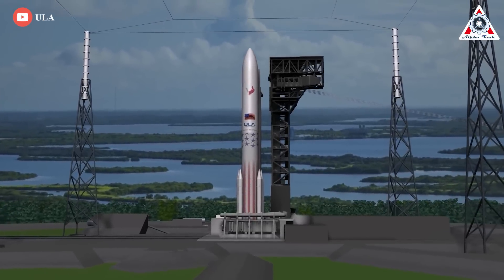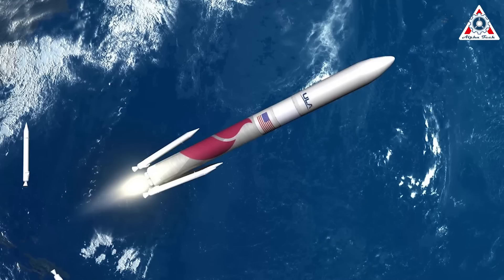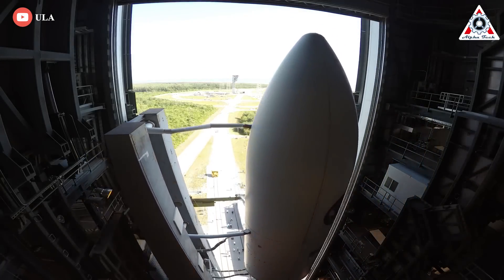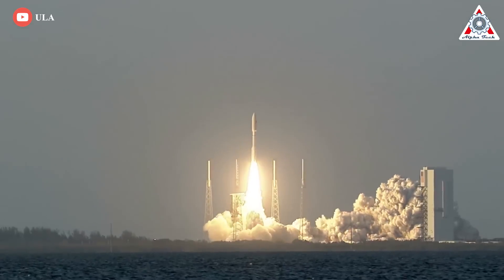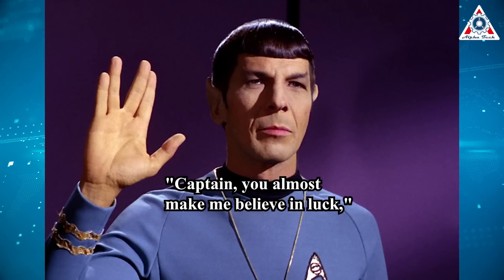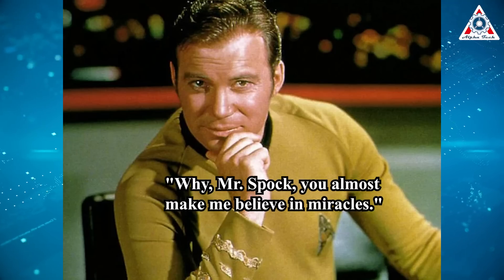Assuming that Vulcan launches during the first quarter of 2023, which seems possible but not guaranteed, ULA could realistically launch its third Vulcan mission before the end of next year. The first three Atlas V rockets launched in under 11 months from August 2002 to July 2003, and the first three Delta IV rockets launched in just nine months from November 2002 to August 2003. If these targets appear challenging, perhaps ULA can take heart from an exchange between Spock and Captain Kirk during the 1967 episode of Star Trek: 'Captain, you almost make me believe in luck,' the Vulcan said. To which Kirk replied, 'Why, Mr. Spock, you almost make me believe in miracles.'